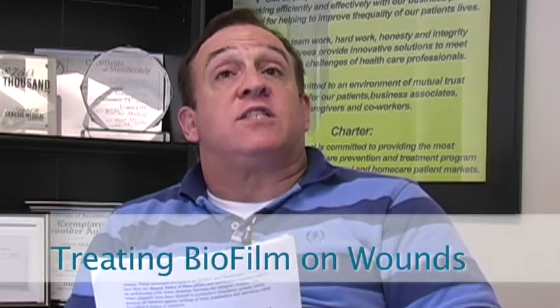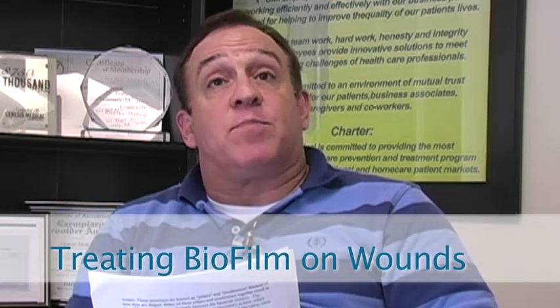The problem with treating biofilms on wounds is multifactorial. One, it's difficult for antibiotics to penetrate the biofilm to get to the bacteria to cause them to die. Two, interestingly, multiple bacteria within the biofilm actually pass their genetic material back and forth and may impart immunity from one species to another.